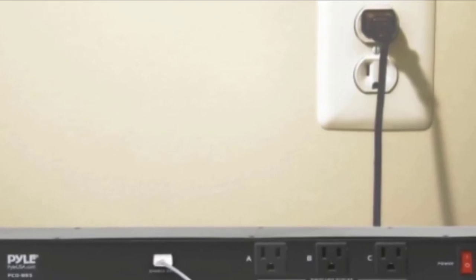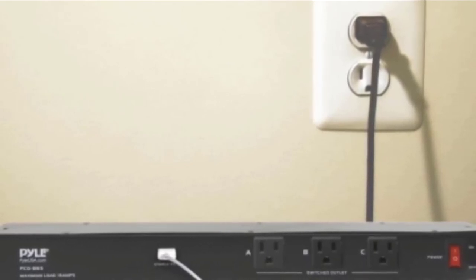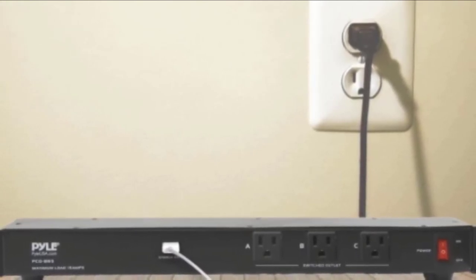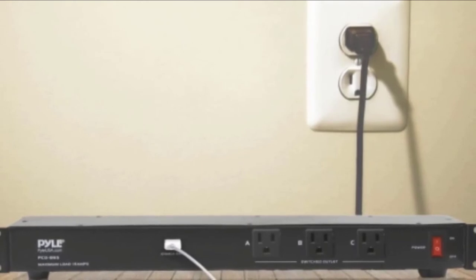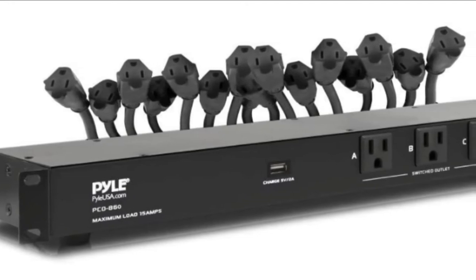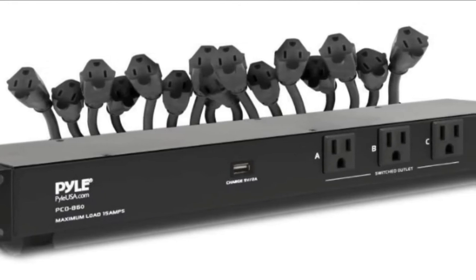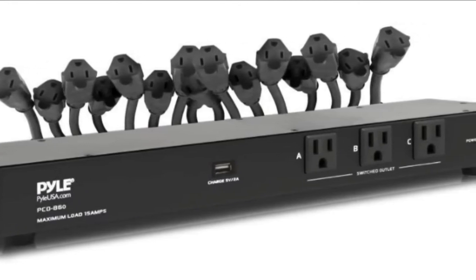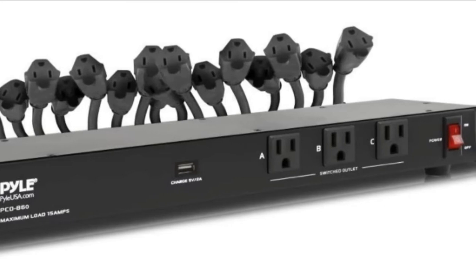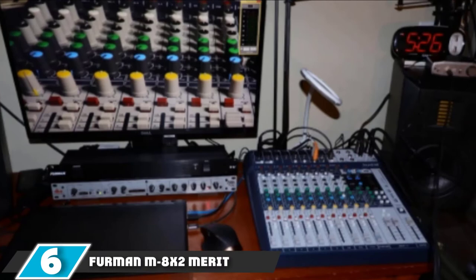This power conditioner by Pyle has an integrated switched front panel AC outlet and is optimized for reliable power distribution with an operating voltage of 110–240 volts and a USB power of 5V at 2 amps. However, purchasers noted some downsides: one person said the USB outlet is faulty even after purchasing two units, and another said the PCO860 doesn't fit a full 1U height, so only the top mounting holes could be used during installation.